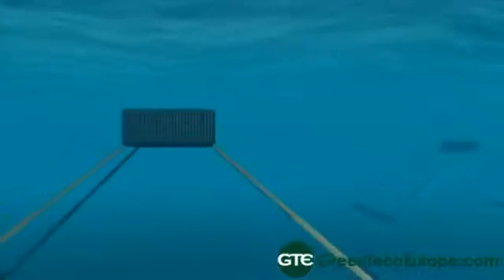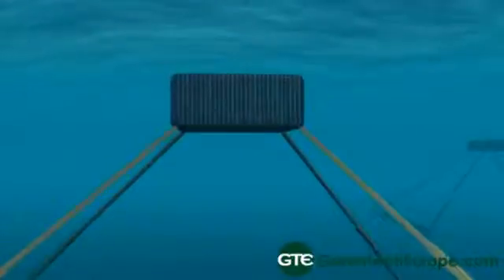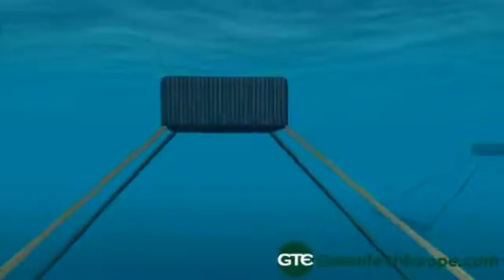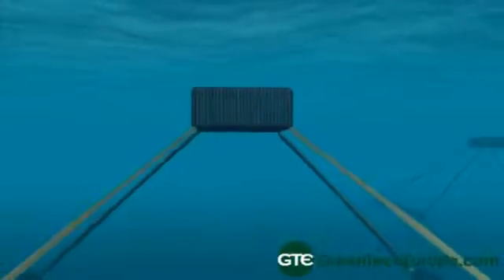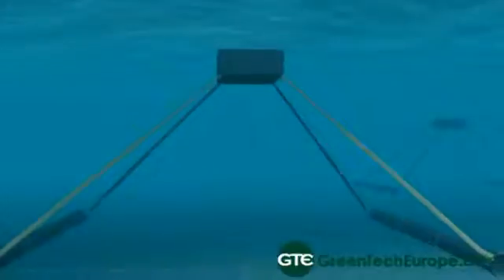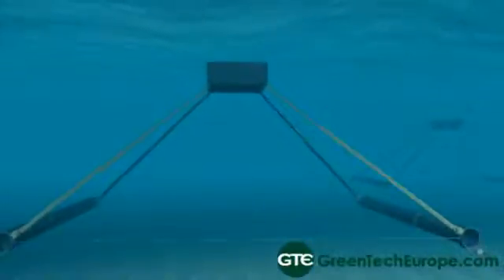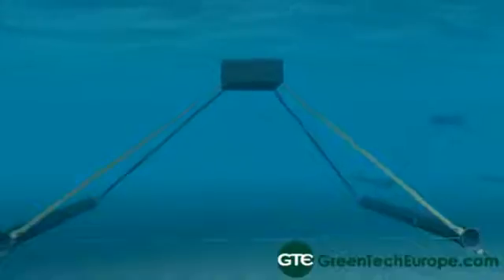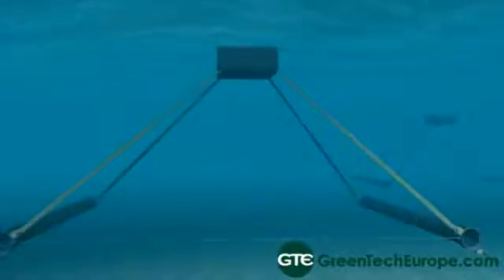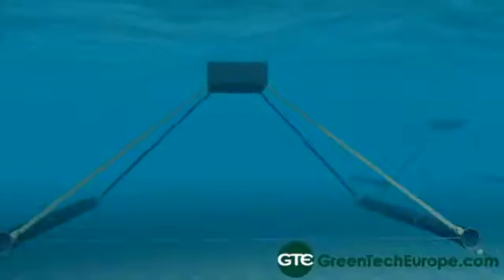That's a huge difference with respect to things which are forced to be on the surface, and it allows you to make much lighter machines because all the mechanical dimensioning is done on the nominal loads, not on the exceptional ones. When 30 meters of waves come — and they do come at sea — the machine is probably 20 meters down, experiencing Mediterranean-style waves, even in a storm like that.